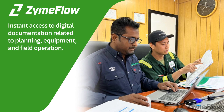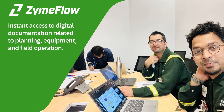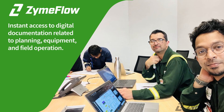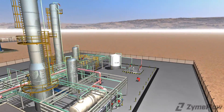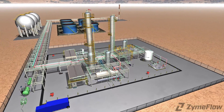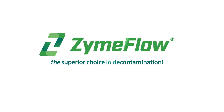All involved have instant access to the digital documentation related to the planning, equipment, and field operation to ensure everything goes smoothly. Our commitment to the safe disposal of effluent is stronger than ever, and our family of water and solvent-based chemistries continue to have minimal impact on wastewater and the environment. It's one more reason why ZymFlo is the superior choice in decontamination.